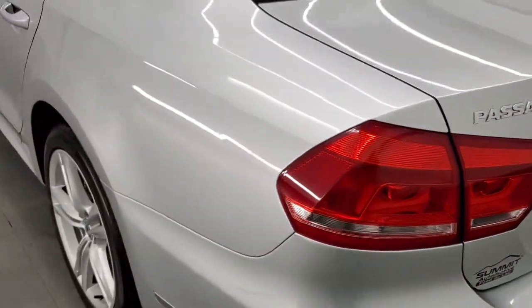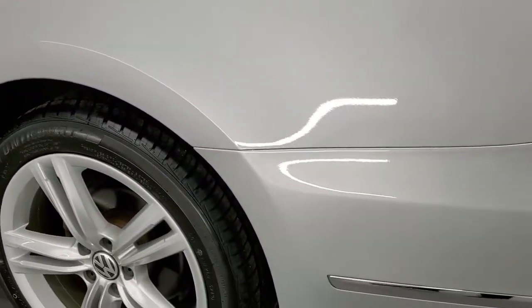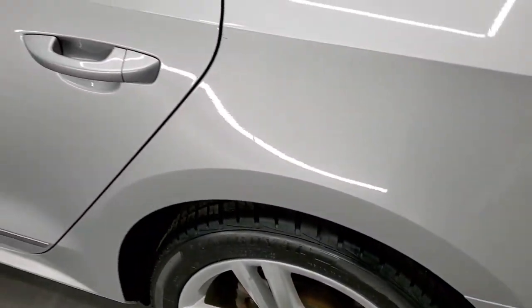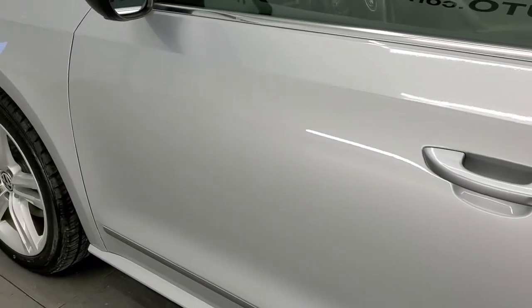As you come around the driver's side, it's just as clean as the passenger's side. The rear quarter looks really good, and this back rim is in excellent condition too. Down the rest of the side of the car, no major dents or dings on the doors — looks really good.